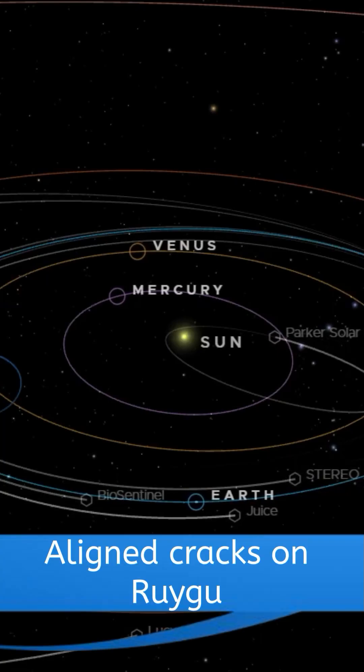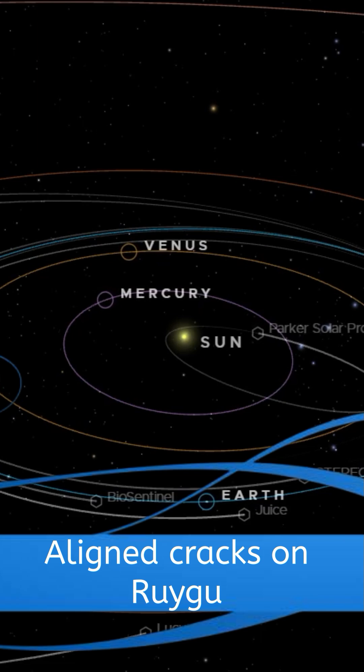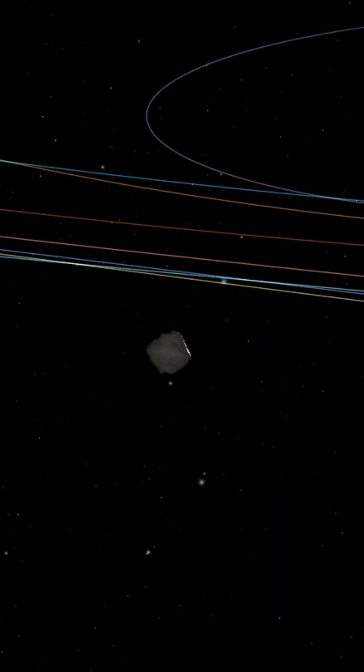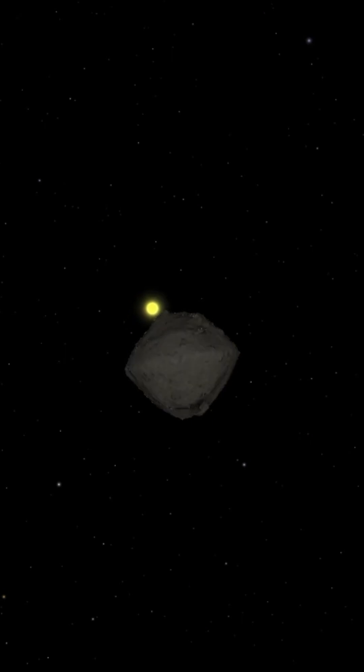Recent studies, including the latest research by a team of international scientists, have shed light on the intricate processes shaping the surface of Ryugu. This near-Earth asteroid, which was extensively studied by the Japanese Hayabusa 2 mission, reveals significant evidence of thermal fracturing. This process, caused by the extreme temperature changes as the asteroid rotates and its surface alternates between sunlight and shadow, leads to the formation of fractures in the boulders on its surface.